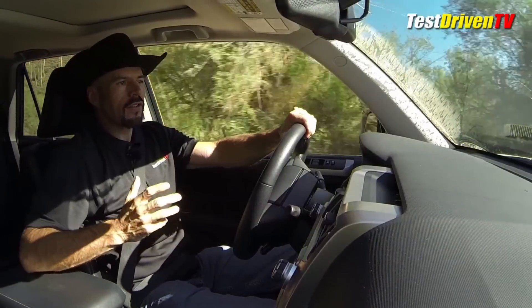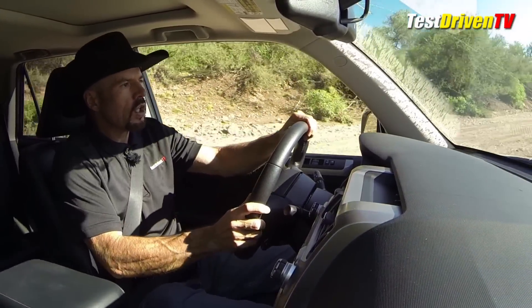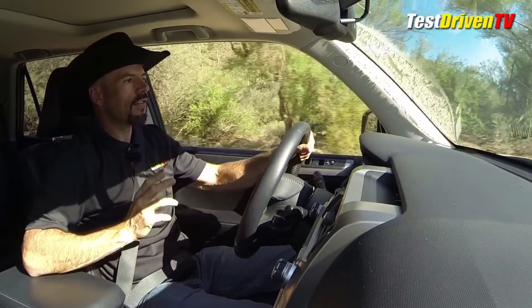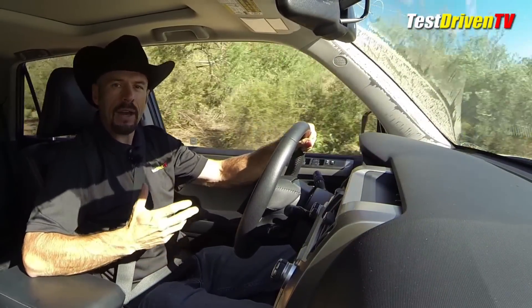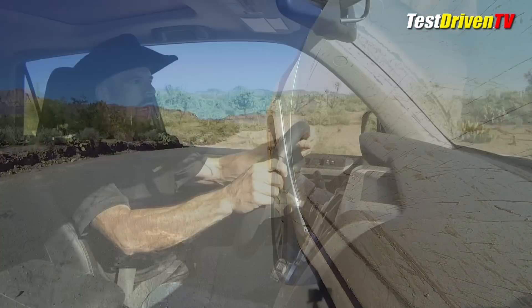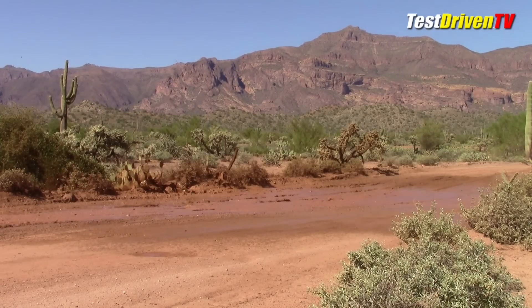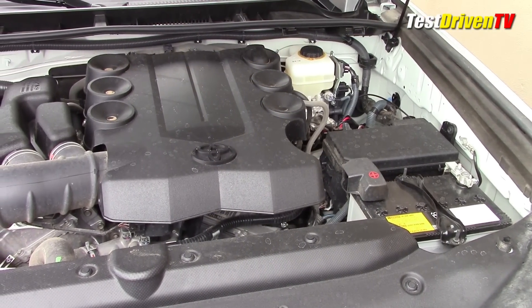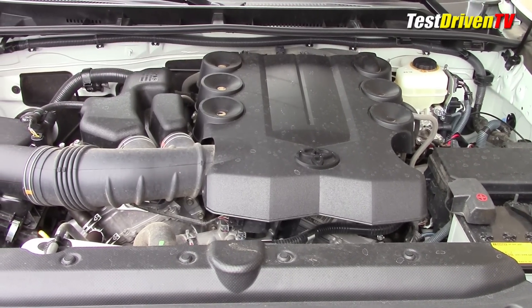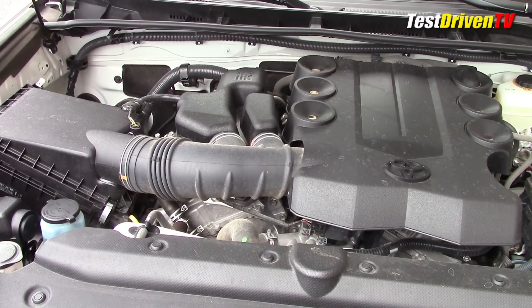This vehicle is falling behind some of the crossovers in areas of feature content and creature comforts, but it's hard to find a crossover that can handle a back road this well. Powering the 4Runner Limited is Toyota's venerable 4-liter dual-overhead cam V6 engine, which produces 270 horsepower, mated to a five-speed automatic transmission.